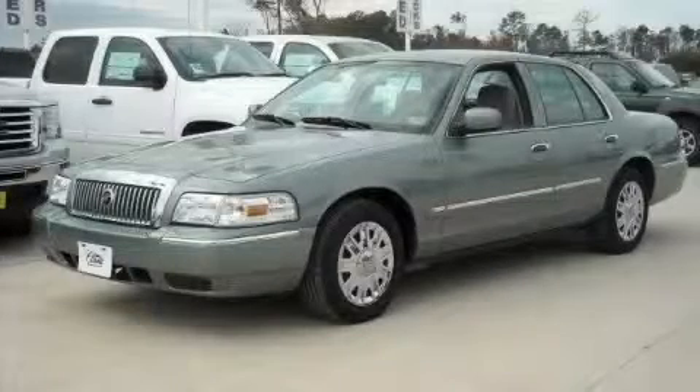This is a 2006 Mercury Grand Marquis. More than just a ride, great engineering.